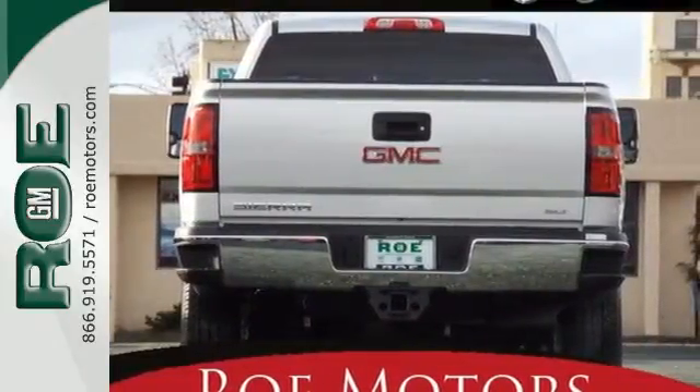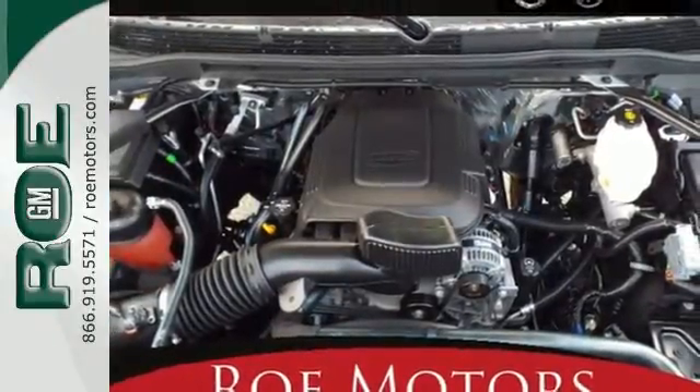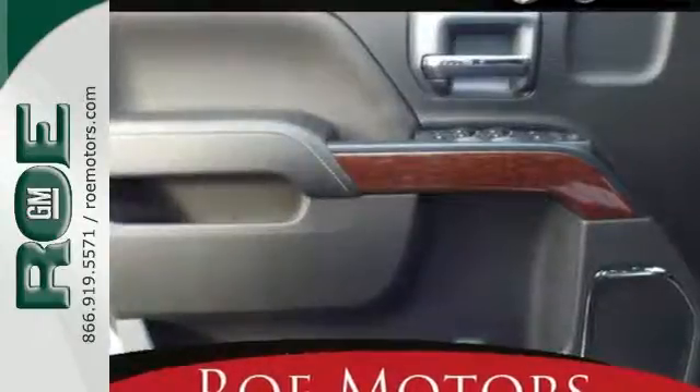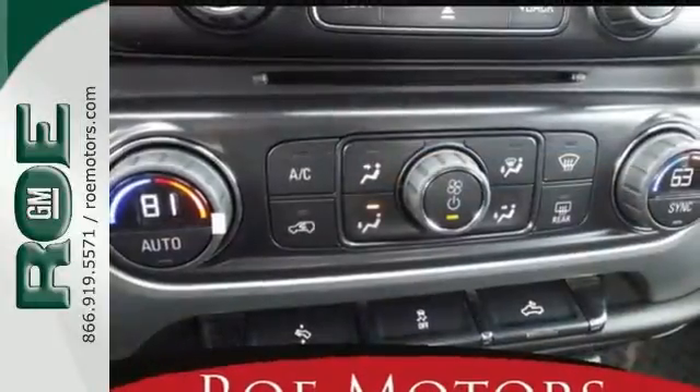The USB port opens up entertainment options between jobs as the steel frame quiets down the outside world, making for a rejuvenating ride. Your presence is never ignored with daytime running lamps and automatic headlights.